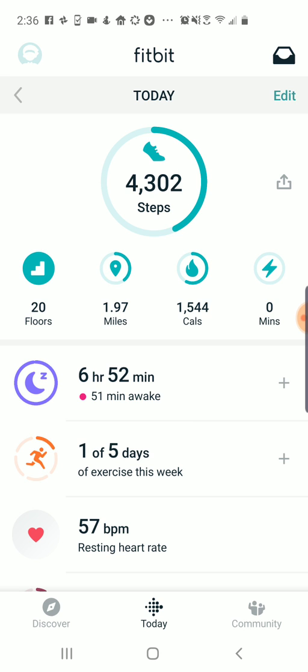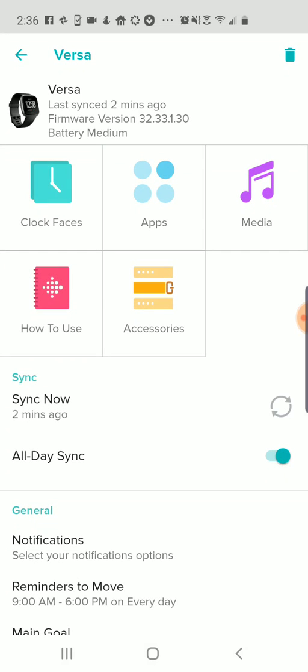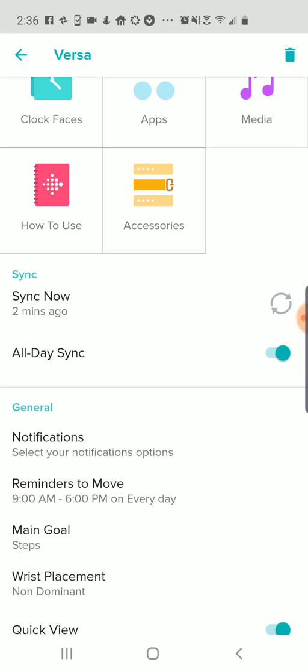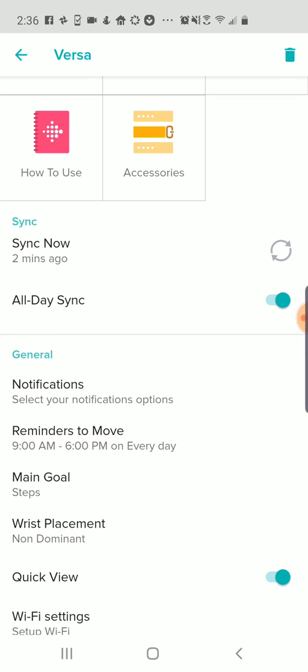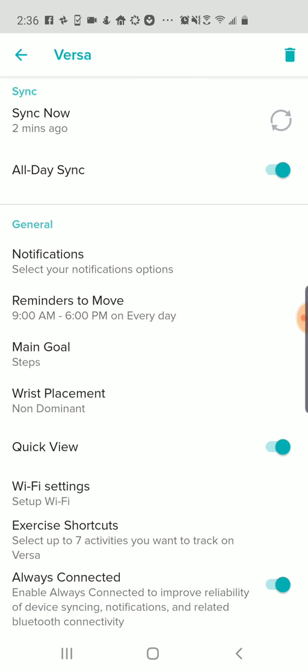There are a couple of solutions you can try. The first thing is to go into the device itself and enable all-day sync, which you can see in the middle of the screen, so that it's constantly trying to connect. And then if that doesn't work, go down to the bottom and turn on Always Connected, which brings up a background app on your phone that stays connected to the watch. That can reduce battery life, but it does tend to result in more reliable syncing.